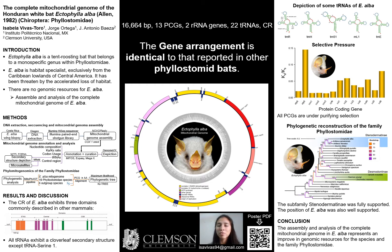Due to these specializations, accelerated habitat loss has threatened the survival of the species in recent years. No genomic resources exist for Ectophylla alba. Thus, in this study we assembled and analyzed the complete mitochondrial genome of the Honduran white bat.